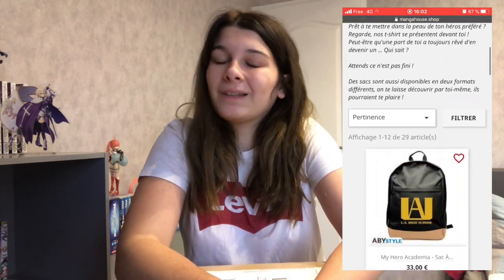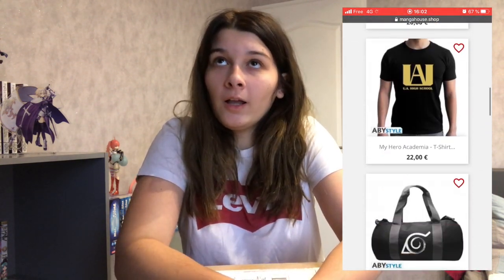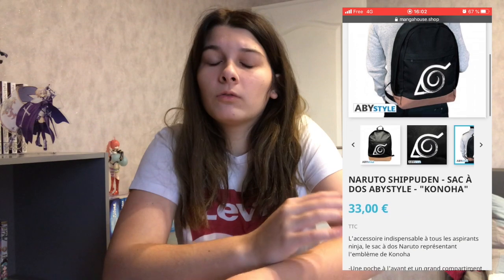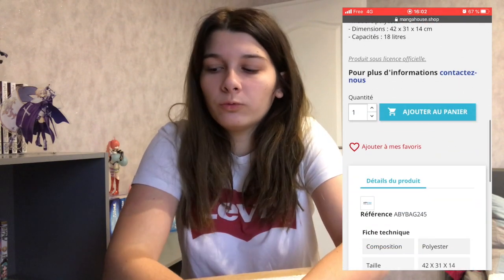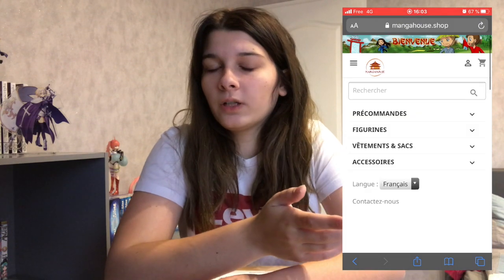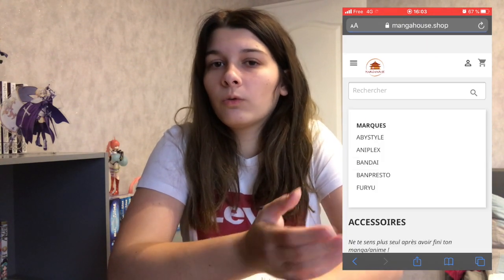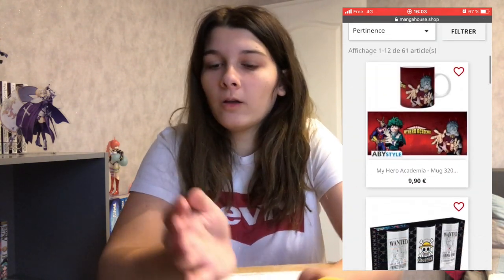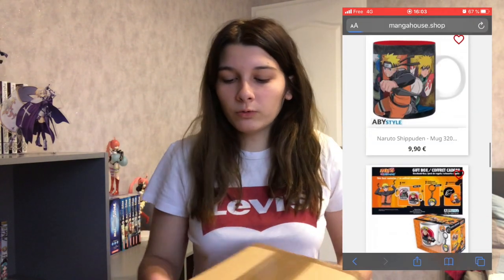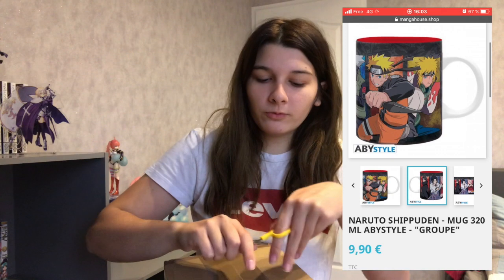Les frais de port sont offerts à partir de 100 euros d'achat, ce qui est à peu près ce que font tous les sites de figurines — parce qu'avec deux figurines, tu as largement 100 euros la plupart du temps. Et sinon, les frais de port sont environ 6,20 euros selon la figurine. Donc, en même temps que je parle, je vais ouvrir.